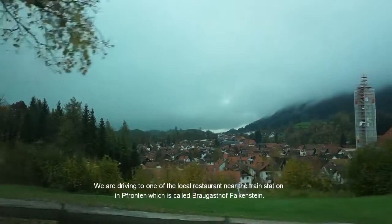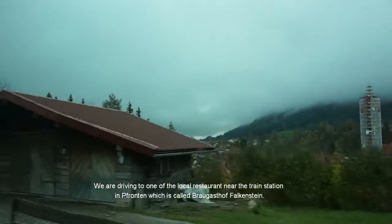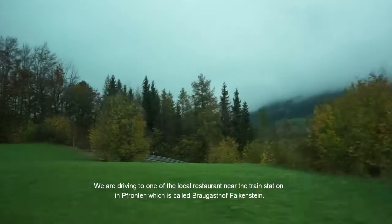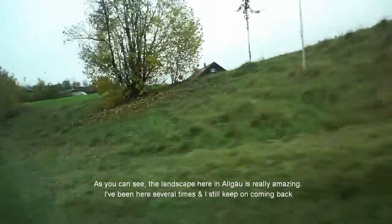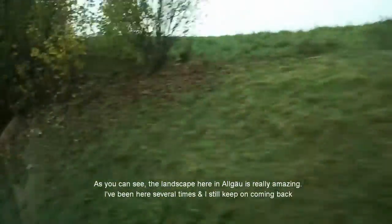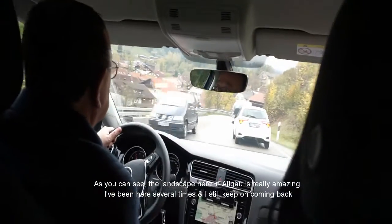We are driving to one of the local restaurants near the train station in Füssen, which is called Brueggashof Falkenstein, where we can get local South German food. And as you can see, the landscape here in Algäu is really amazing. I've been here several times and I still keep on coming back.